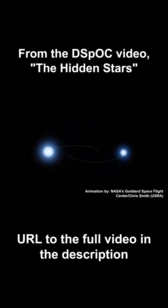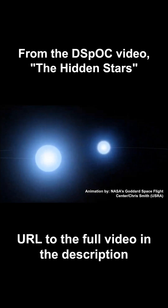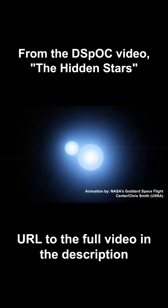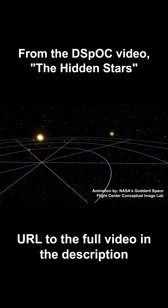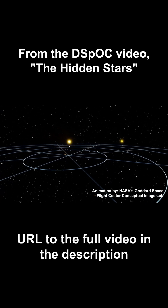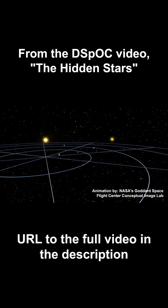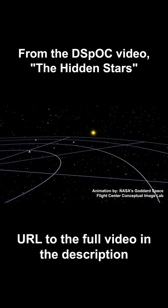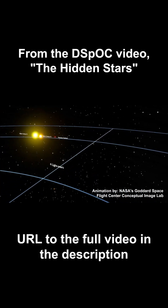The hidden stars of our galaxy become even more prevalent when we take into account the fact that over half the star systems in our galaxy are multi-star systems — so systems that include more than one star. In fact, the closest star system to us, Alpha Centauri, contains three stars: Alpha Centauri A, Alpha Centauri B, and Proxima Centauri.